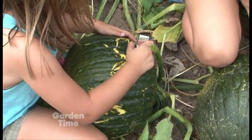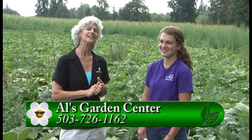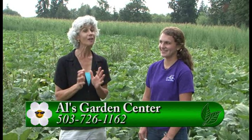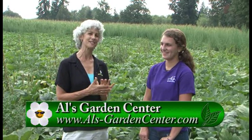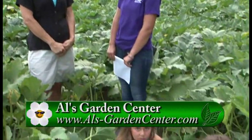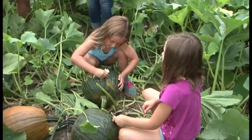So if you have pumpkins at home getting ready to ripen, do it now and you'll have the impression when you pick it in the fall. Head out to Al's around mid-September when the orange pumpkins will be coming in. Thanks so much for the tip, and thanks to the girls — you did a great job!